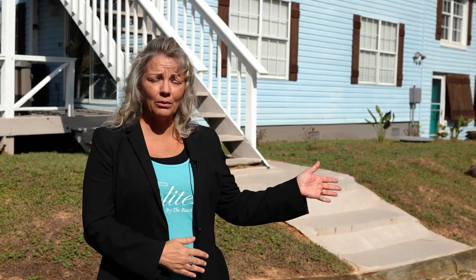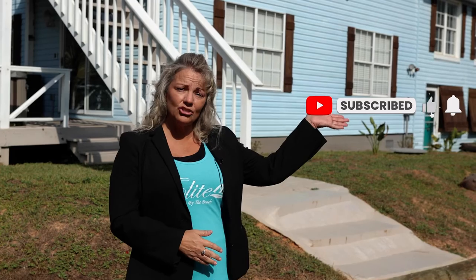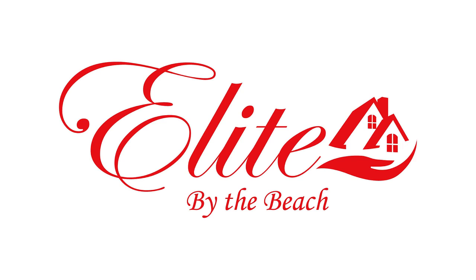Thank you for joining me today at 18667 Bork Road in Gulf Shores. I'm Laura with Elite by the Beach. My number is 251-321-1668. Please join us here on our YouTube channel for more details. We'll see you next time.